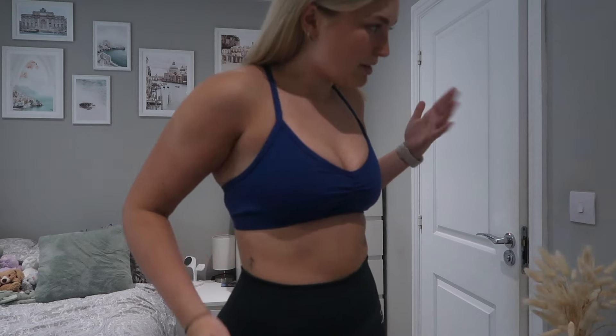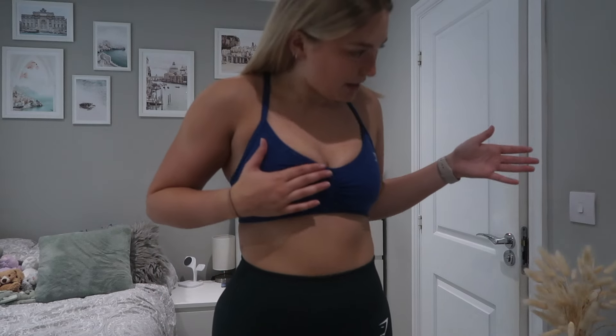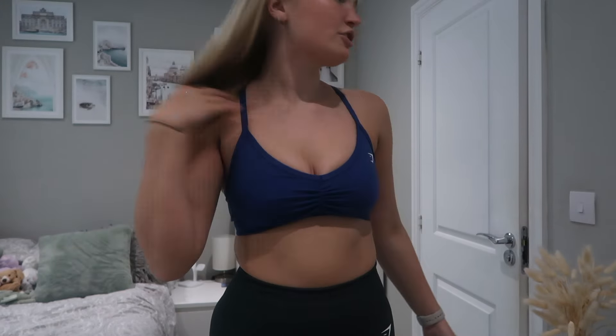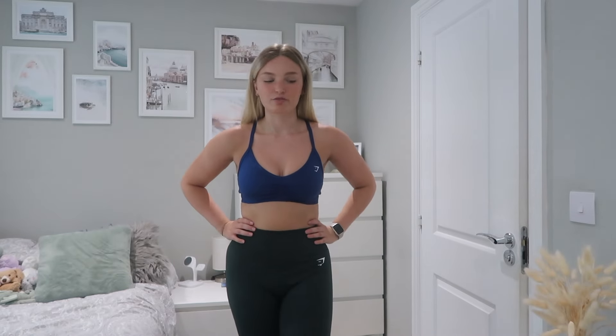It doesn't really go with what I've got on but I just wanted to show you these two items — you can still mix and match. I really like this kind of top, I might get it in a few other colors. I picked up the size medium, could have probably done with a small just because it's a bit loose up top, but other than that I really love it. I wore it on the treadmill today and it was super comfy.